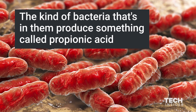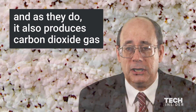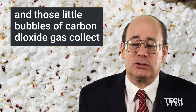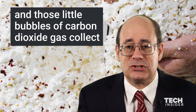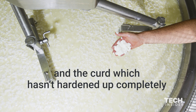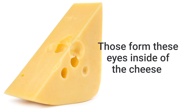The kind of bacteria that's in them produce something called propionic acid, and as they do, it also produces carbon dioxide gas, and those little bubbles of carbon dioxide gas collect in the curd, which hasn't hardened up completely — those form these eyes inside of the cheese.